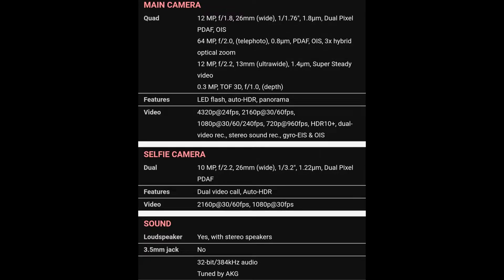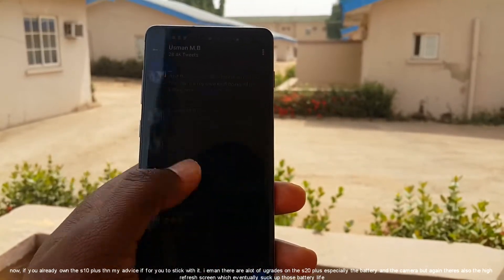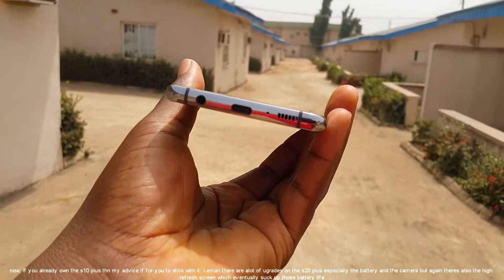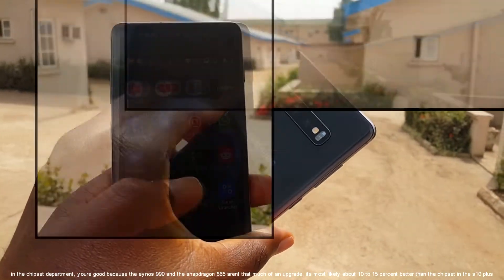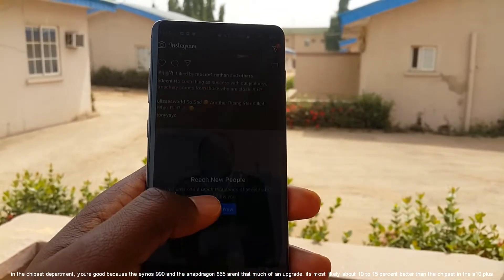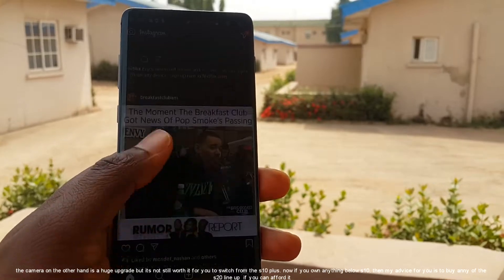By now you probably already know what my answer is, but I'll say it anyway. If you already own the S10 Plus, my advice is to stick with it. There are a lot of upgrades in the S20 lineup, especially the battery and the cameras. But the high refresh rate screen will eventually eat into that battery life. In the chipset department, you're fine — the new Exynos 990 and Snapdragon 865 are only about 10 to 15% better than the S10 Plus chipset. The camera is actually a huge upgrade, but it's not worth switching from your S10 Plus.